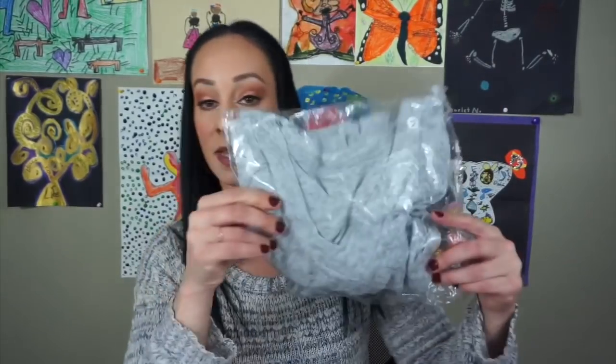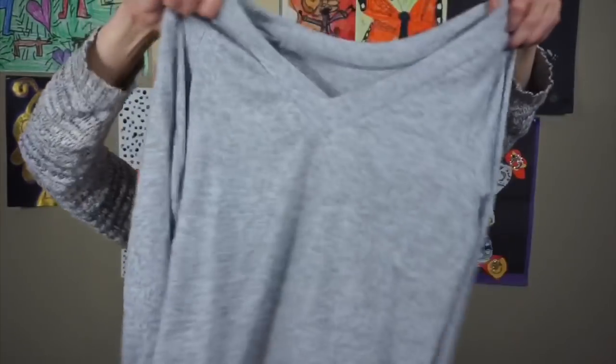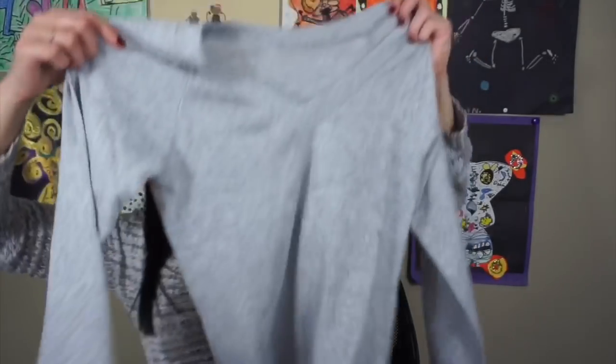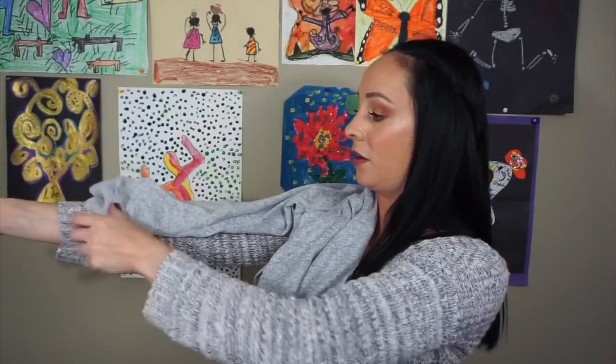The next thing I found is another shirt — I think this is a sweater. I think I was picking out like winter clothes. This is really soft. Again, the sleeves are very, very short, so this would fit my child. It's cute — like that's so cute, I would wear that but the sleeves are too short for me.